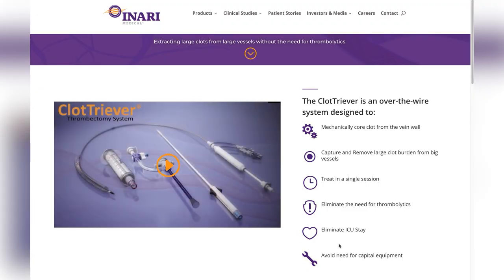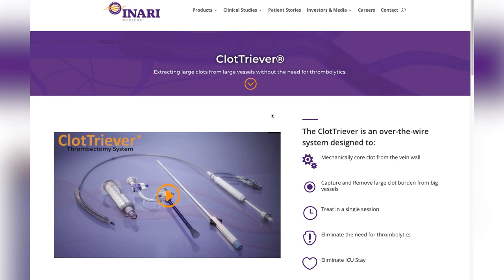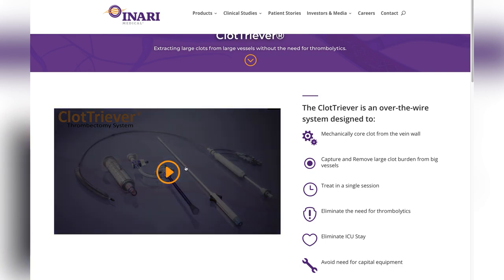Now let's talk about the ClotTriever, which I've never actually used. The ClotTriever is an over-the-wire system used to core clot from a vein wall, can capture and remove large clot burden from a large vessel, treat in a single session, eliminate the need for thrombolytics, and also eliminate ICU stay. If you want to watch the video on this device, just go to InariMedical.com and go to ClotTriever. I'm not going to get into that in the interest of time.